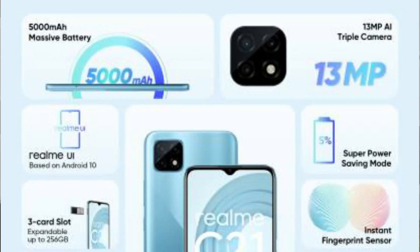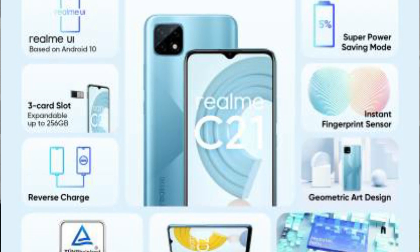Moving to the Realme C21: it features a 13MP triple camera setup with 2MP depth and 2MP macro sensors, and a 5MP selfie camera. It has 4GB LPDDR4X RAM and 64GB internal storage. The Helio G35 processor powers a 5000mAh battery. It includes a 3.5mm jack with a dedicated slot, and a fingerprint scanner is also available. It runs Realme UI and Android 10, priced around 7,000 to 8,000 rupees.